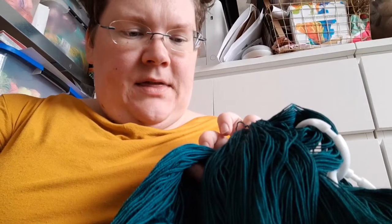I cast on the hat — the test knit hat for Jelly Knits. So that's with this one and Birthday Confetti.